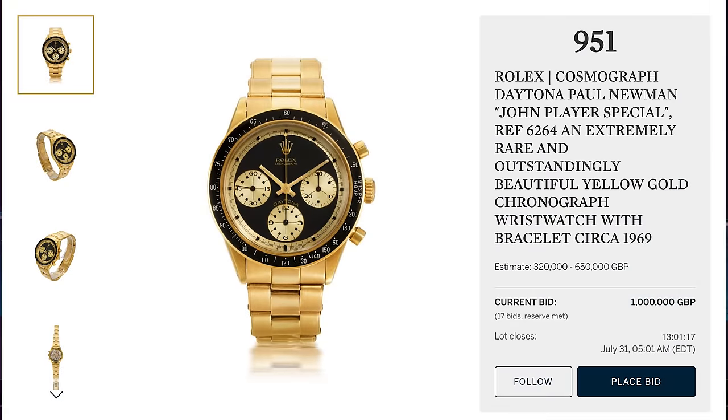Why am I so excited about this? The auction doesn't end until July 31st at 5 a.m., so we still have 12 hours to go — it may very well go higher. Bob, can you explain to the viewers why I'm so excited about the fact that this watch is at $1.6 million?